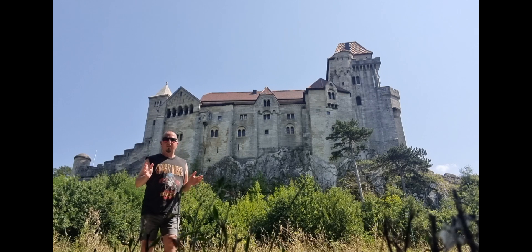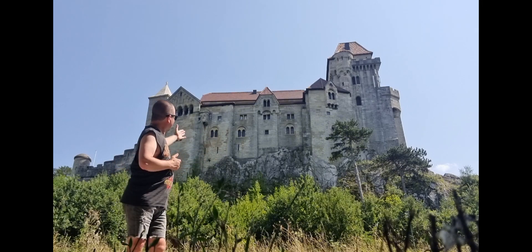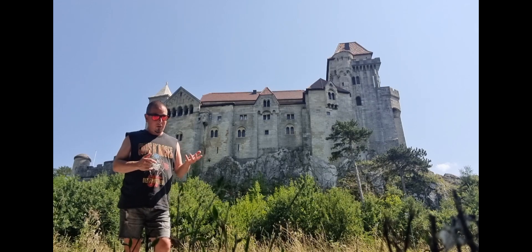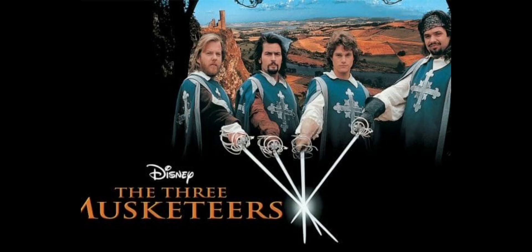When you think of old German and Austrian style castles from films, you almost think of this. And it's no surprise that films have been filmed here. These include A Walk With Love and Death from 1969, Vampire Happening from 1971, The Fifth Musketeer from 1979, and The Three Musketeers from 1993.